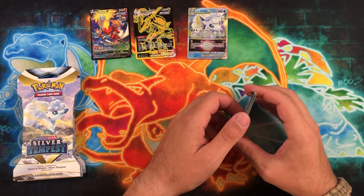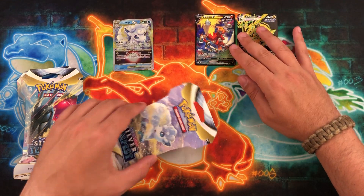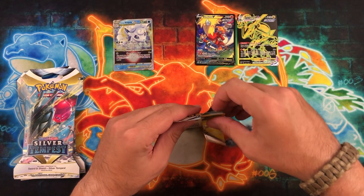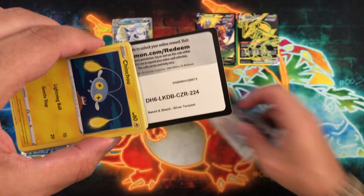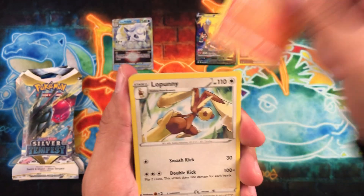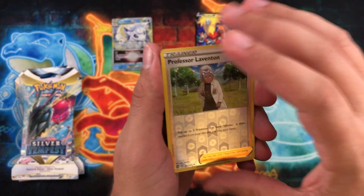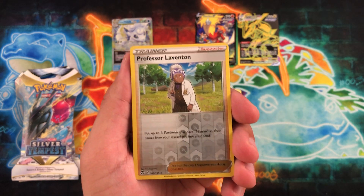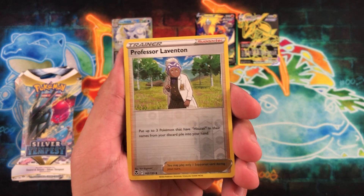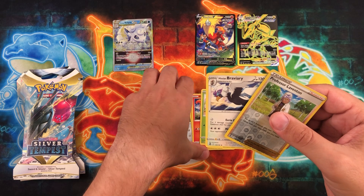First pull from the regular set: the Volcarona V-Star. Absolutely beautiful — I'll gladly take that, especially out of 10 packs. These single-sleeve blisters feel like my best luck across all the sets I've opened. I'd say the only ones that did me better were the three-pack blisters from the Sword and Shield base set. Let me know where your lucky pulls come from and where you normally buy. I go to Best Buy, Target, Walmart, GameStop — though I'm not the biggest fan of GameStop anymore — Barnes and Noble, Five Below, and Books-A-Million.